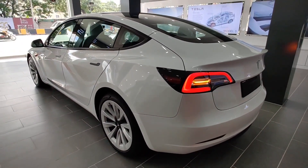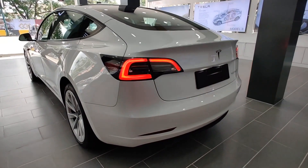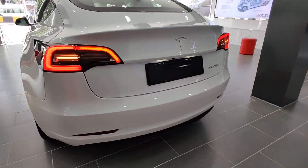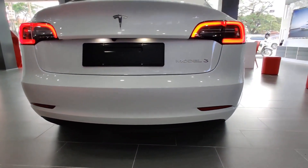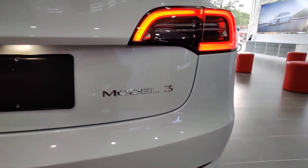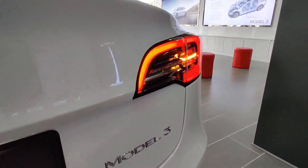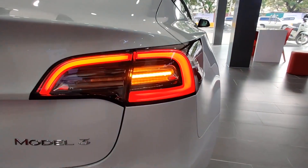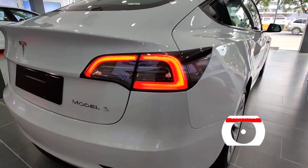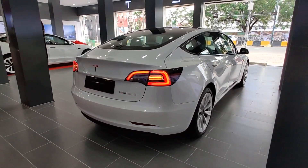Thank you very much for watching. If you like this video, please support us by subscribing to help us grow and be part of our community here at Jexton Electric Channel. We have a mission to take charge in fighting against climate change by bringing the future of sustainable energy closer to our viewers and subscribers, showing that electric cars are the best cars in the world. For more ideas and updates on EVs, subscribe to this channel — see you on our next video.